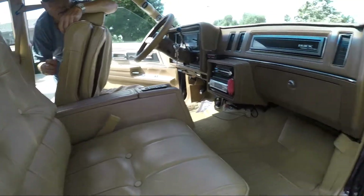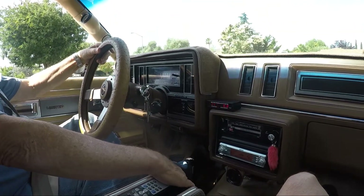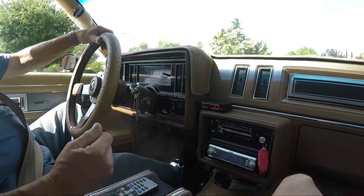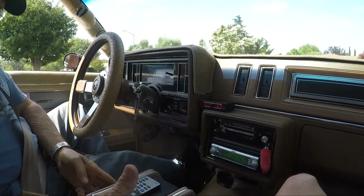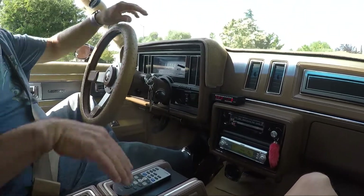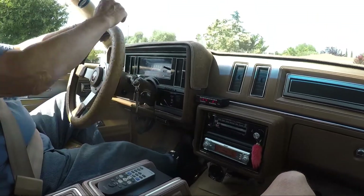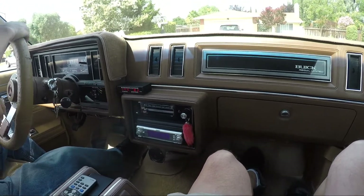That's kind of cool. Grand Nationals and T-Types have it on the console down here. I know some of them came with a bench seat and some have this console setup. This one here has the console, which is super rare, super rare. You can tell that the sun — when I park this, everything gets blanketed. That back there gets blanketed. In my shop you won't have to do that, but everything gets blanketed. It's the way it's supposed to be — it's the way I treat them.